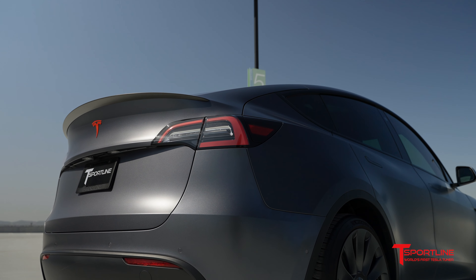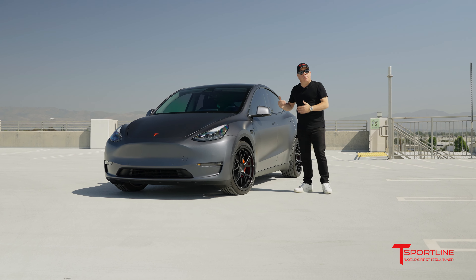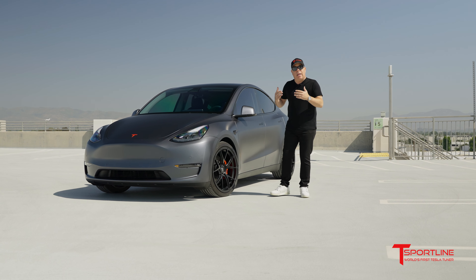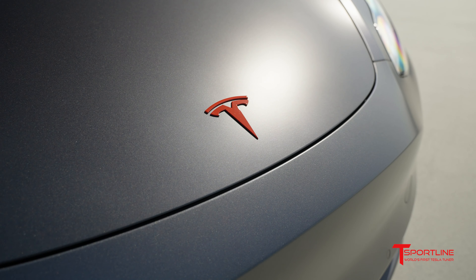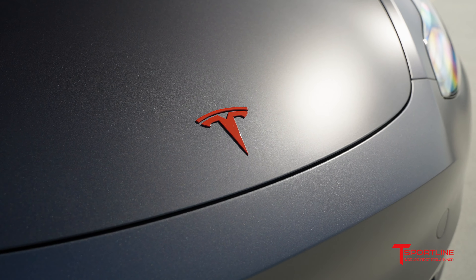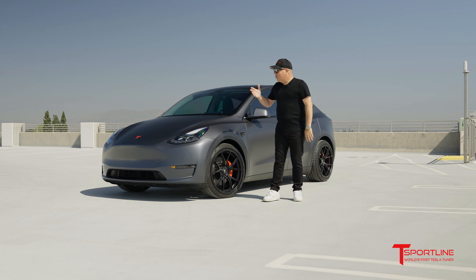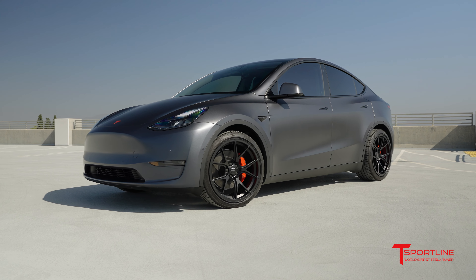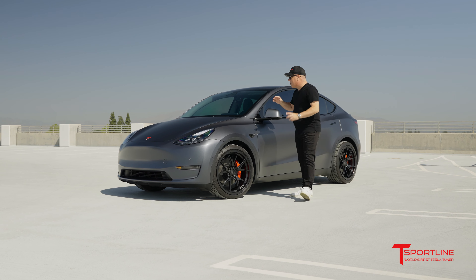Because this is a performance spec Model Y, the brake calipers front and rear are red. Continuing with that theme, this customer wanted us to paint his front and rear Tesla T emblems in red. I think it's a good look — it matches the calipers — but I want to hear from you guys: do you prefer a caliper and emblem color match, or should the T's have been satin black?